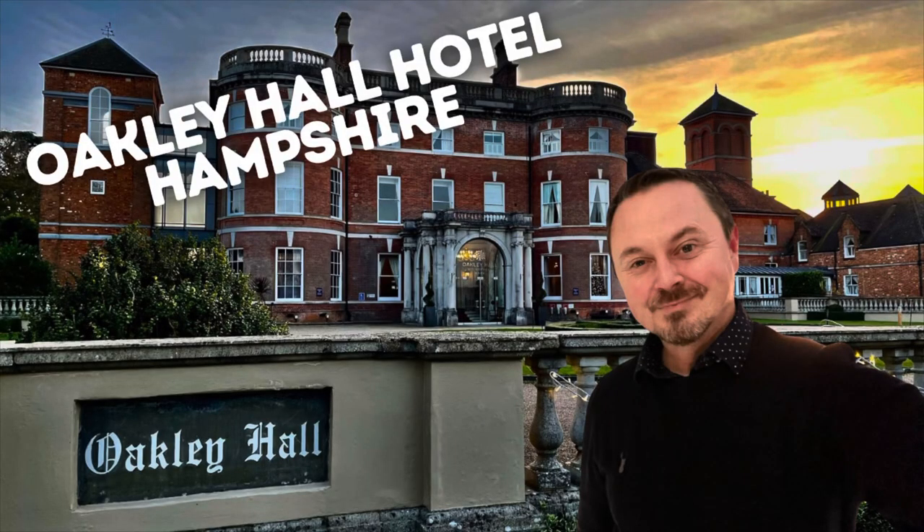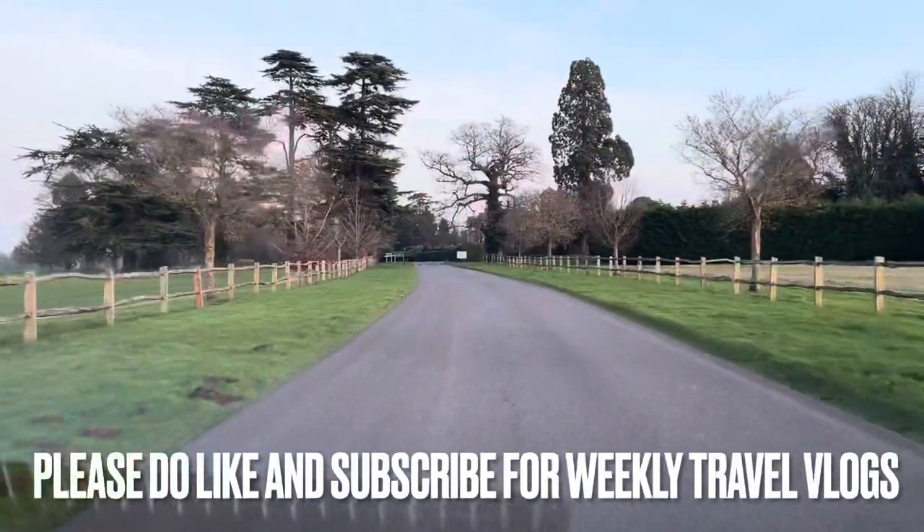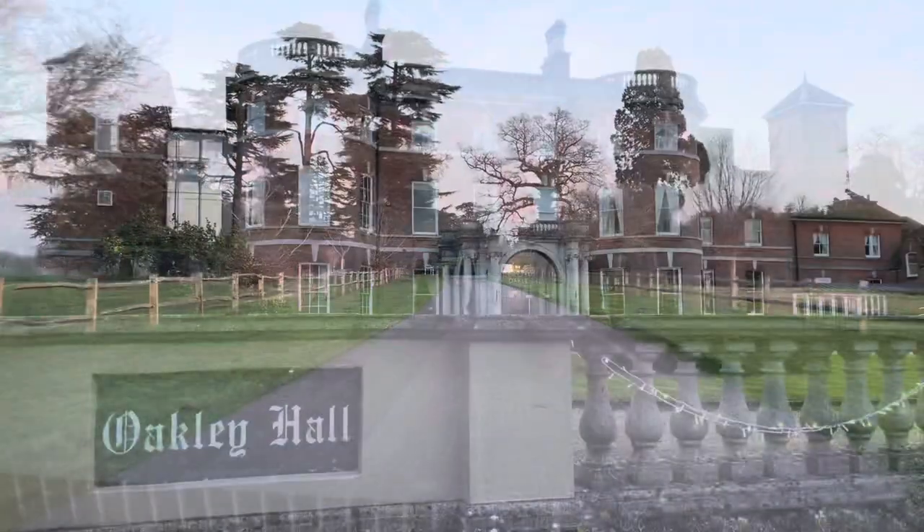Hey everybody, it's Jamie here and today we are staying at Oakley Hall, a luxury manor house hotel in Hampshire.